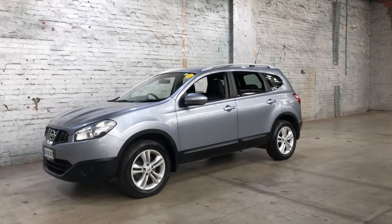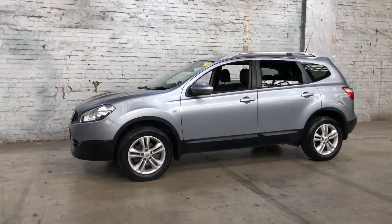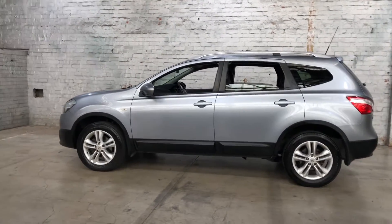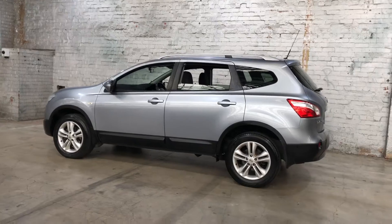Hey guys, thank you for your enquiry on our 2013 Nissan Dualis. This Dualis is powered by a 2.0L 4-cylinder engine with a fuel efficiency of 8.5L per 100km.